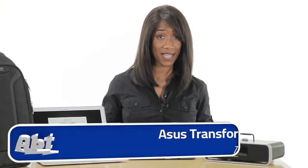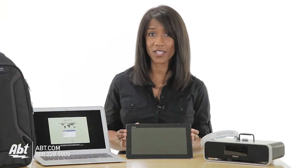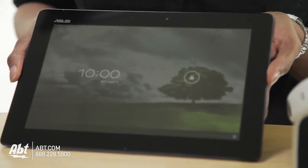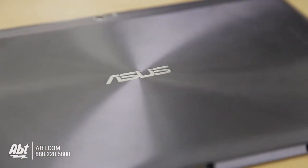And in between classes, there's the Asus Transformer tablet. This tablet is the portable and convenient way to browse the web or check email. You can download textbooks, highlight, and bookmark pages. And in your downtime, you can listen to music and watch movies.